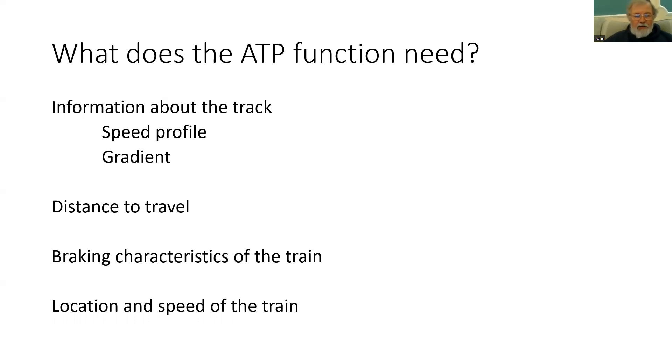In the next part, we're going to be having a look at how ETCS locations are determined.